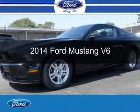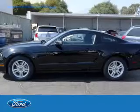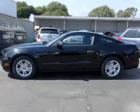This is a new 2014 Ford Mustang, powered by rear-wheel drive, a 3.7-liter six-cylinder engine, and a six-speed automatic transmission.